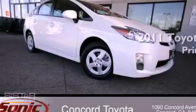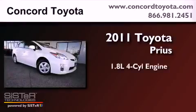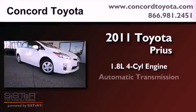This is a brand new 2011 Toyota Prius. It features a 1.8 liter four-cylinder engine and an automatic transmission.